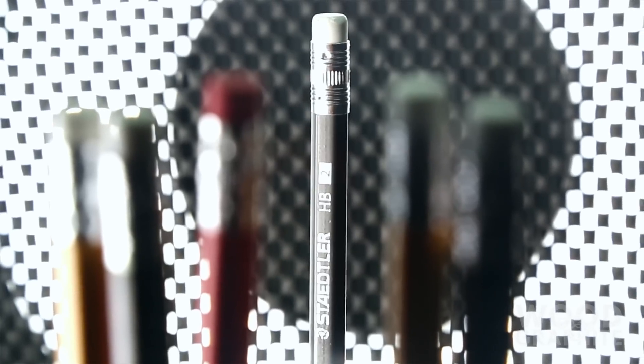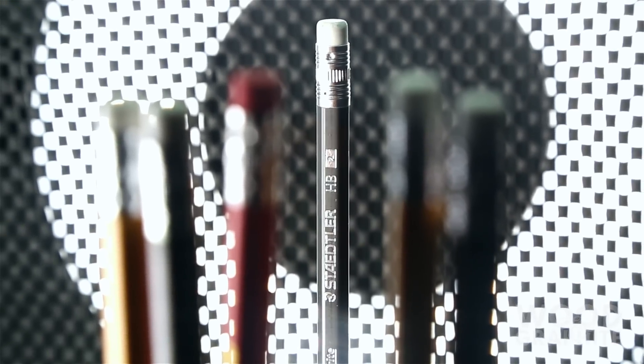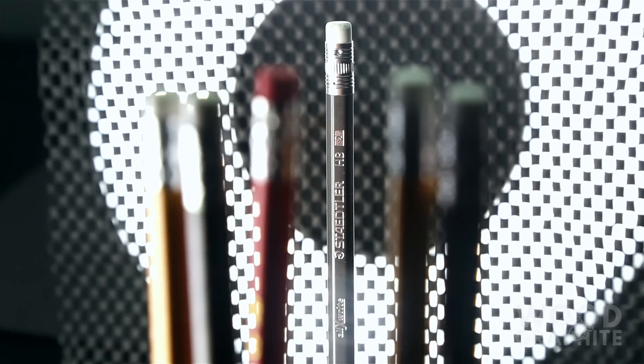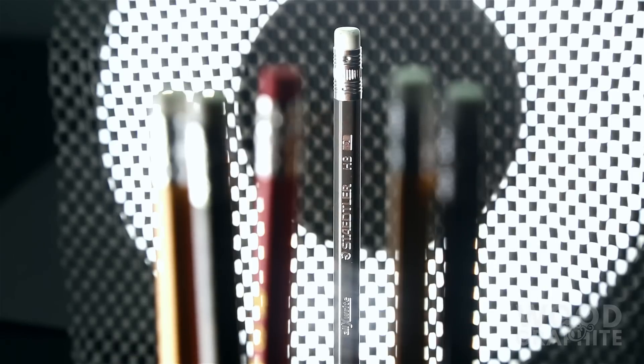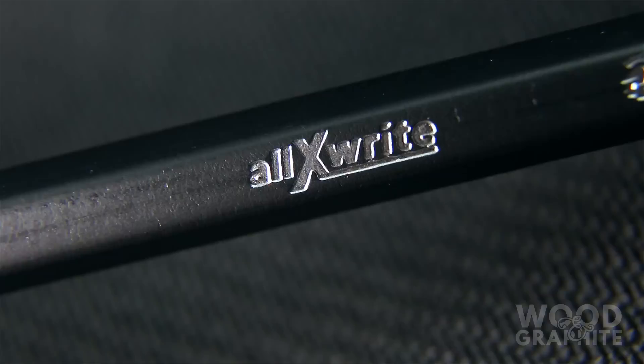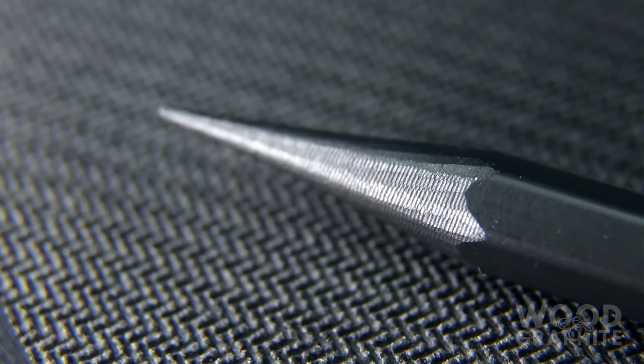We are Staedtler X-Rite. Lower your sharpeners and surrender your pencil cases. We will add your technological distinctiveness to our own. Your culture will adapt to service us. Resistance is futile. Is this the woodless harbinger of a graphite-stained future? One where wood is banished and lacquer-enrobed graphite has risen to be the only form of writing implement? For all of its tough talk, it makes quite a light mark on the page and it's easily beaten by its wood-cased brethren. For now.